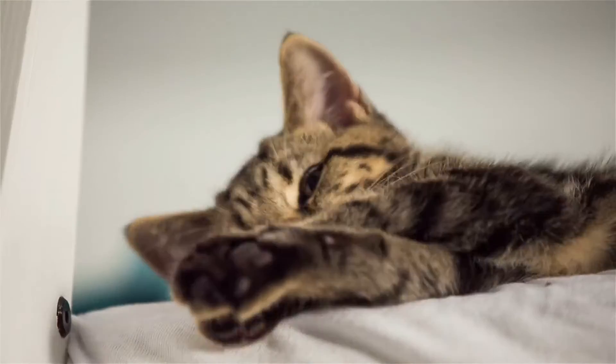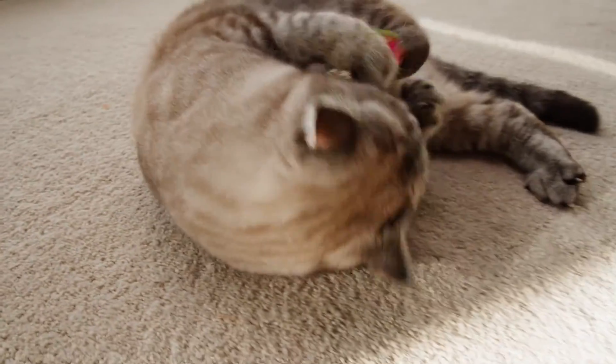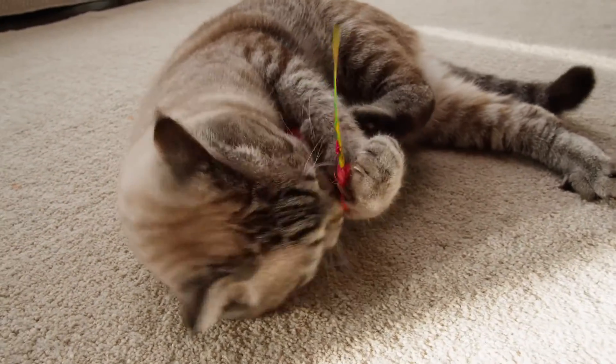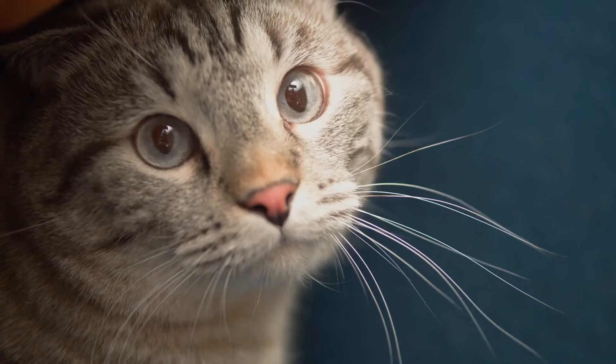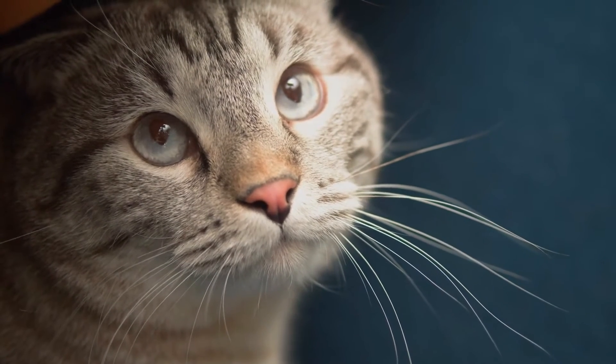4. American Shorthair Cat. Formerly used to keep rodents and vermin away from food stores, the American Shorthair still enjoys exercising her hunting skills on unsuspecting insects. As a smart, moderately active feline, she enjoys learning tricks and challenging her intelligence with puzzles and interactive toys.